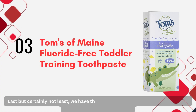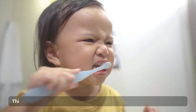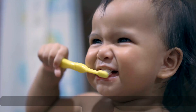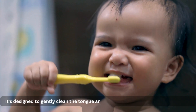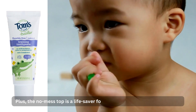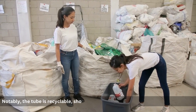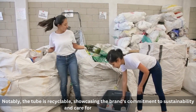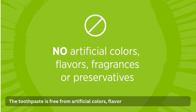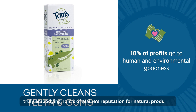Last but certainly not least, we have the renowned Toms of Maine Fluoride Free Toddler Training Toothpaste. This fluoride-free formulation is specially crafted for kids aged 3 to 24 months. It's designed to gently clean the tongue and teeth, ensuring no harm to your child's soft gums. Plus, the no-mess top is a lifesaver for parents during brushing sessions. Notably, the tube is recyclable, showcasing the brand's commitment to sustainability and care for the environment. The toothpaste is free from artificial colors, flavors, and many other chemicals, truly embodying Toms of Maine's reputation for natural products.